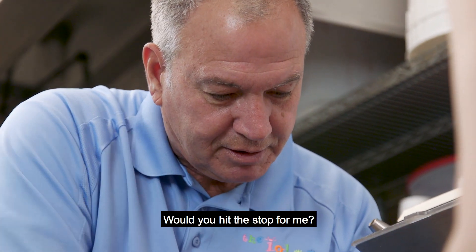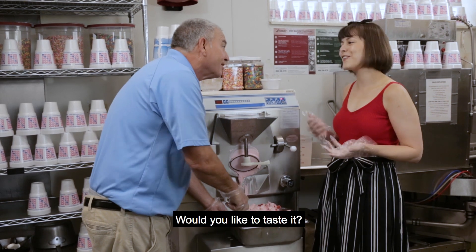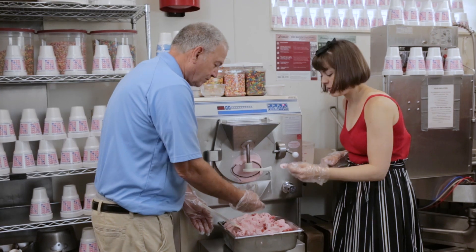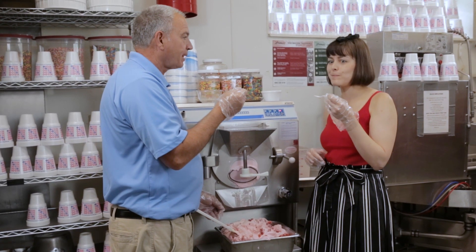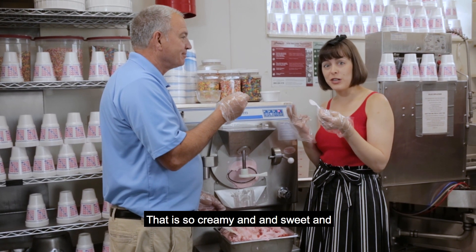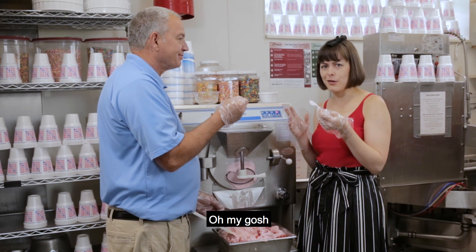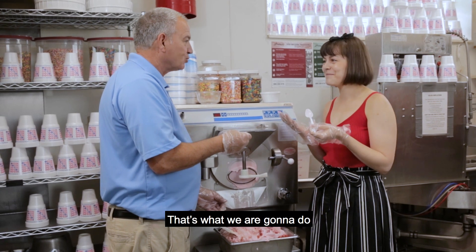Would you hit the stop button please? Would you like to taste it? Of course, that's why I'm here. That is so creamy and sweet, and that fresh strawberry just pops so nicely. Oh my gosh, that is so good. I just want to share this with everyone. That's what we're going to do!